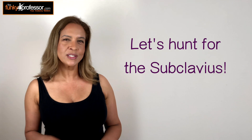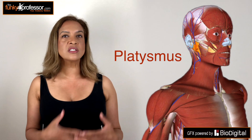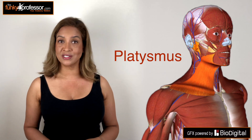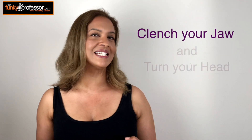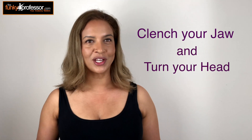So the subclavius is quite elusive and we're going to have to hunt to find it. So let's start by identifying the platysmus muscle. Now this is a broad sheet of muscle found just underneath the skin and you can show yours off to great effect by clenching your jaw and turning your head to the side. Go on, why don't you give it a go. Clench your jaw, turn your head and there it is, right there. Not an attractive look but at least you know where your platysmus is.